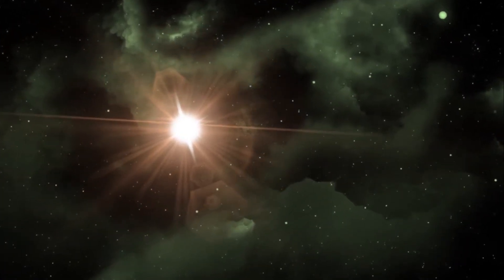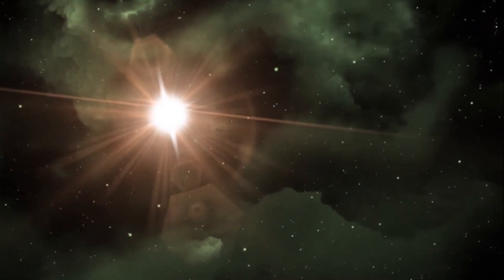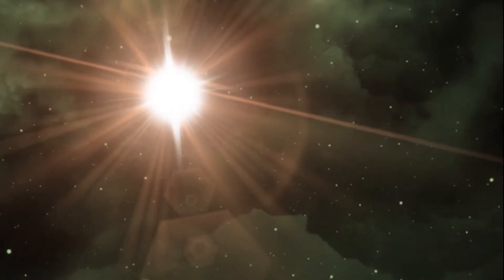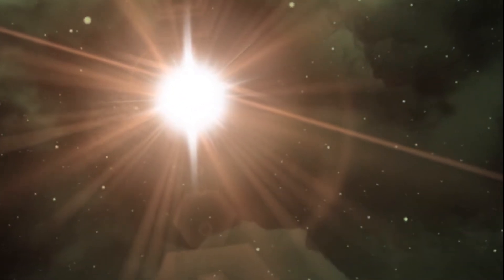At a distance of 7.9 light-years from Earth, Wolf 359 is a red dwarf star located in the constellation Leo, near the ecliptic plane. An apparent magnitude of 13.54 means it can only be seen with a large telescope.